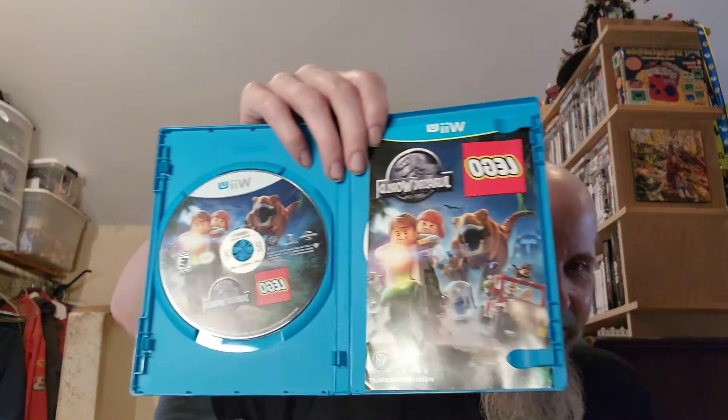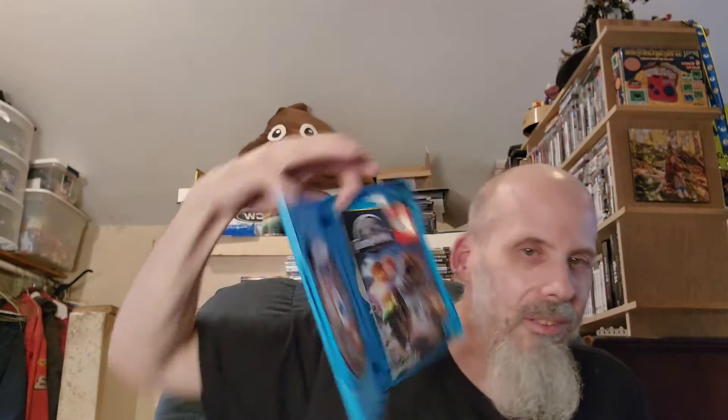The last one I got is LEGO Jurassic World — Family Video again. I wish Family Video was still around. I used to buy a lot of movies and games from them. They closed down the one near where I work.